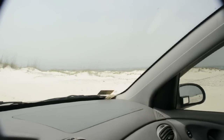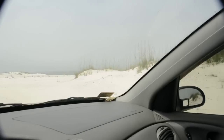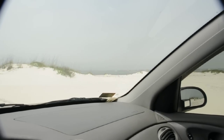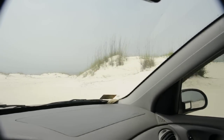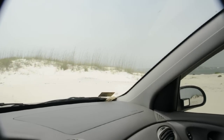Beautiful day today. Must be about 80 at least — humid, hazy. No sign of the oil. No smell. Yet. They're predicting it'll come.